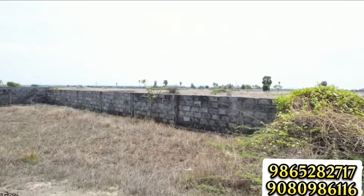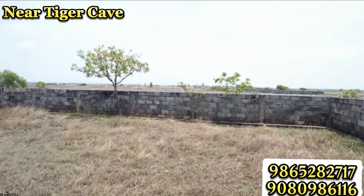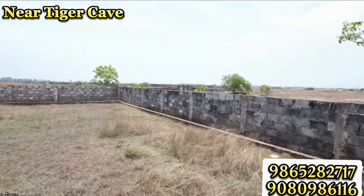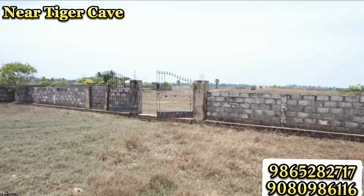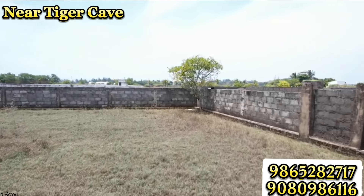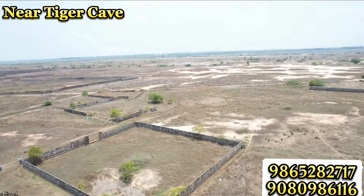It is a low budget property. It is very rare — a great appreciation opportunity for ECR. This is a home sales place.